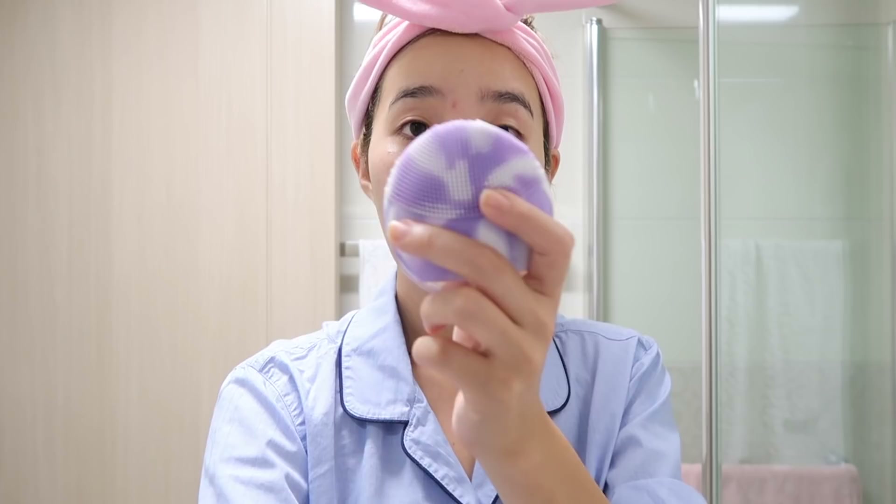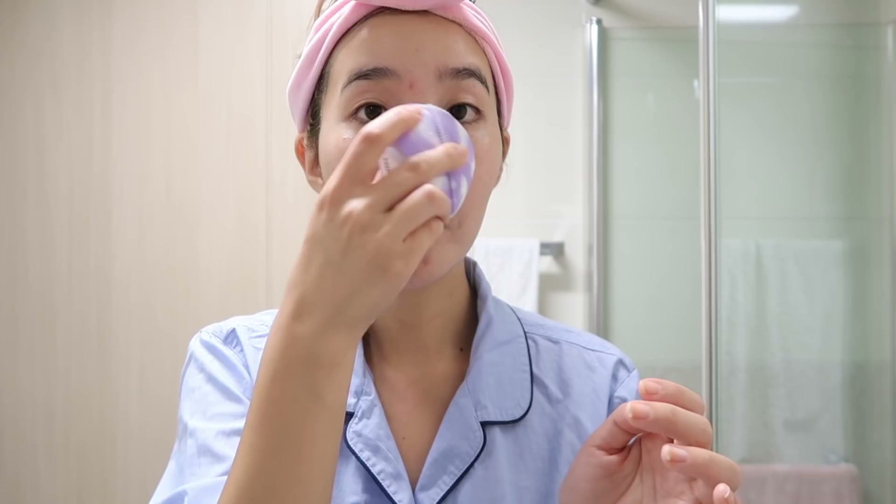For my water-based cleanser, I'll be using Glow Recipe's Blueberry Gentle Cleanser with my Luna. I love using this because it thoroughly cleanses the skin.